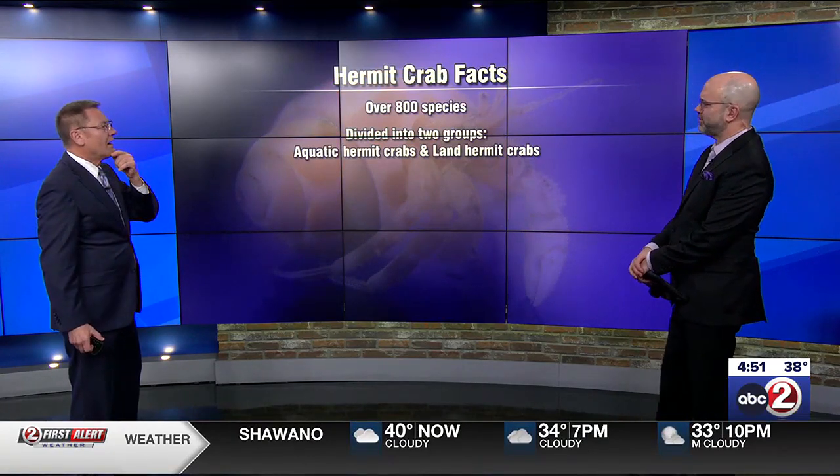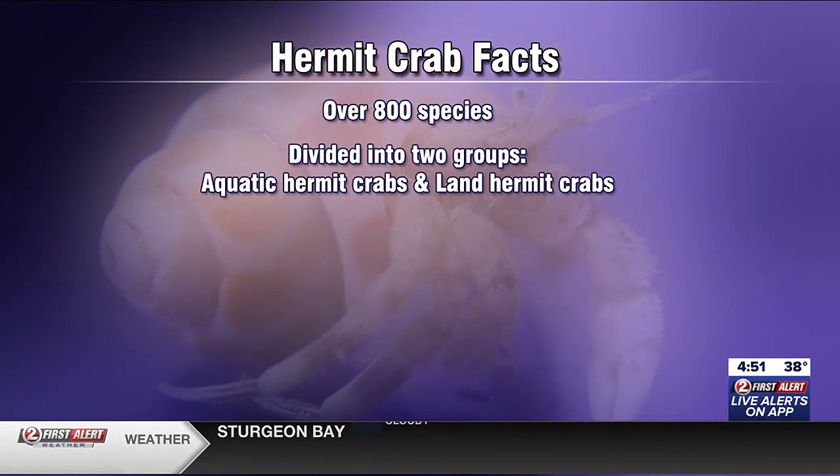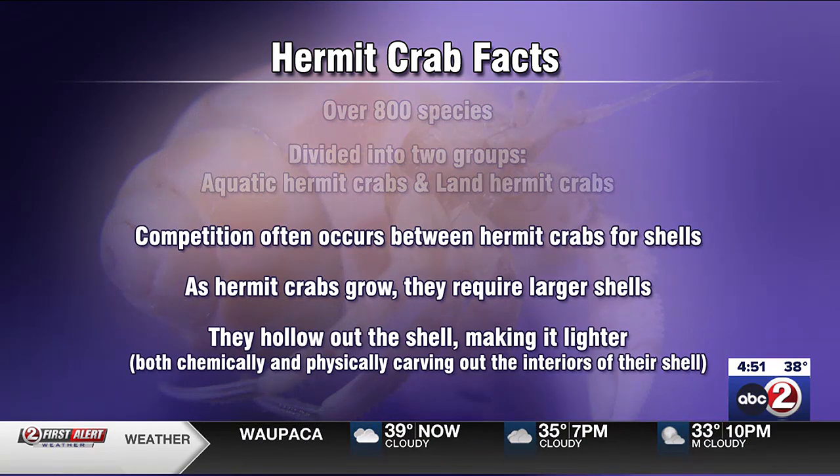They're very popular pets. There are 800 species divided into two groups: aquatic hermit crabs and land hermit crabs, which are the pets — the ones that wind up on a dresser.